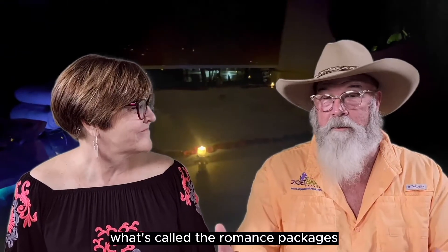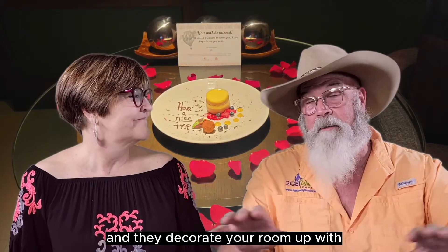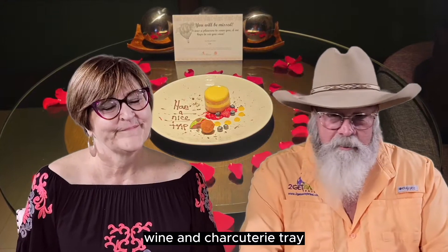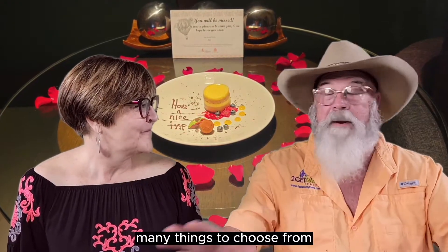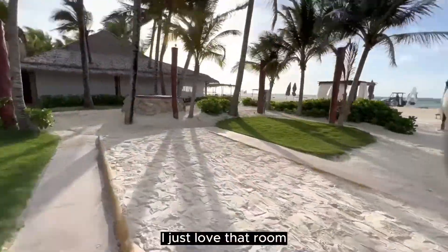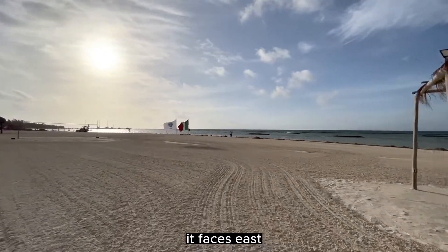With the romance packages, they come in and decorate your room with rose petals, chocolate-covered strawberries, champagne, wine, and a charcuterie tray. It's endless — you have many things to choose from. You definitely want to take advantage of that. It was really, really fun. I just love that room and the beach. It looks right out onto the beach, faces the beach, and you get those beautiful sunrises in the morning.